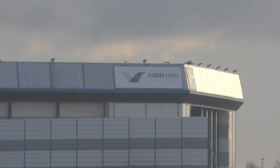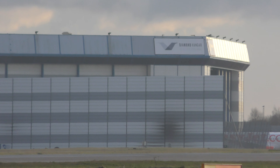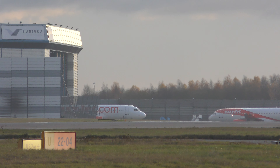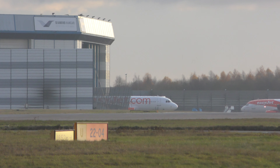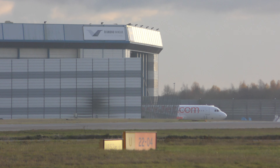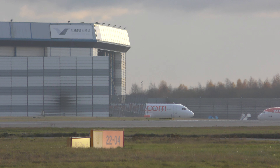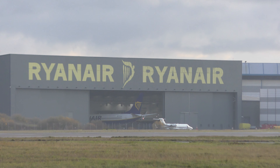As you can see, that is the Diamond Hangar. EZJet has been converted into Allegiant in there. Some of the old EZJets have been sold. You've got the Ryanair maintenance hangar.